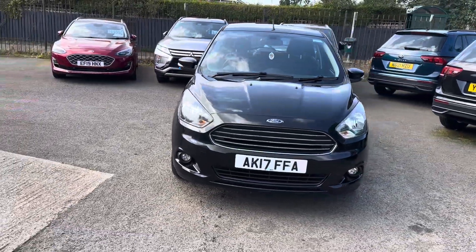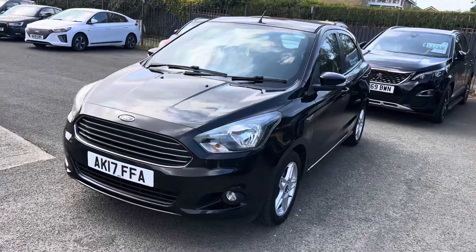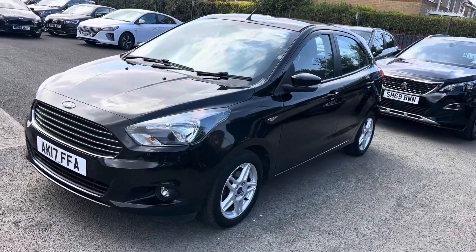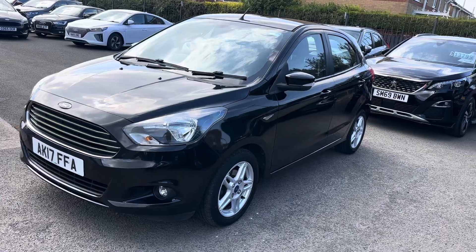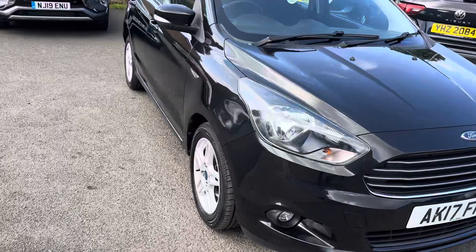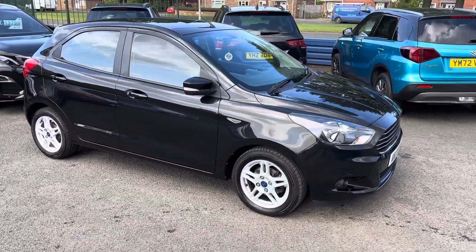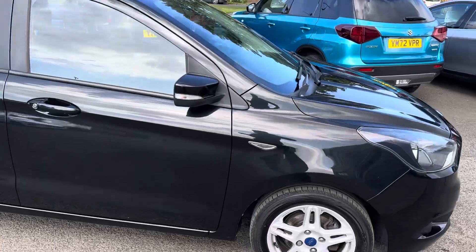59,000 miles, and there's great service history with the car. The car would come fully serviced before it left, and there are two keys with it as well. It is MOT'd until December, but we would put a full 12 months MOT on the car before it left. The car is only £35 a year road tax, so another real benefit of this vehicle.